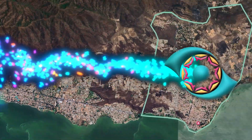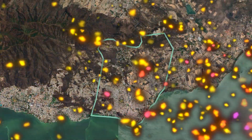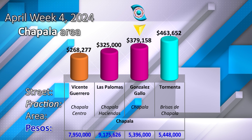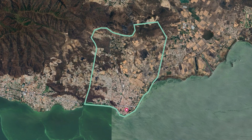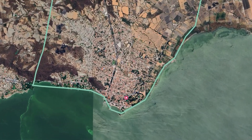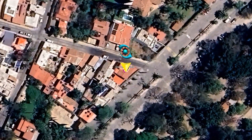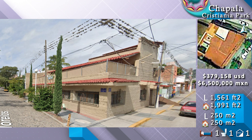Chapala. Offer at $379,158 on Goncalo Escajo Street — a corner lot, 2-level building property.